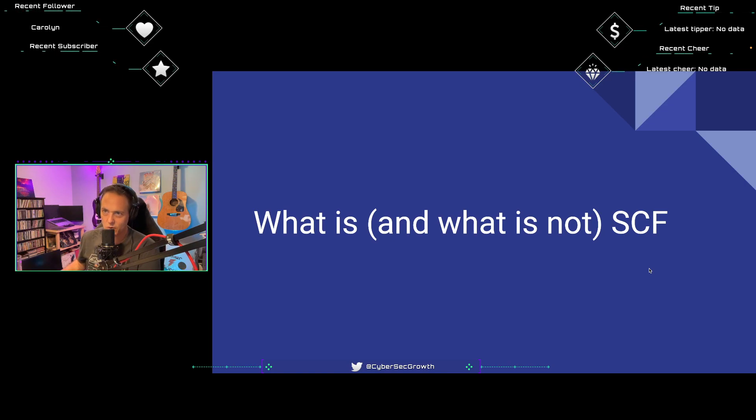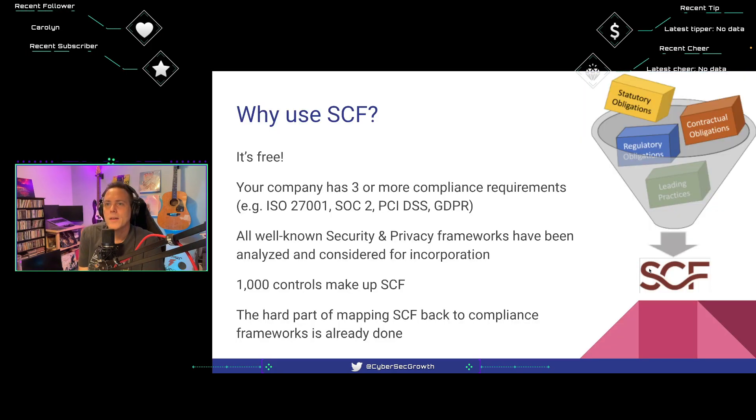So what is and what is not SCF? First off, it's free — you don't have to pay. That's important because many frameworks charge for documentation. ISO frameworks cost hundreds of dollars for their docs. ComplianceForge has compliance documentation that isn't free. But the SCF is free — you just download the documents and frameworks and they're yours to use.